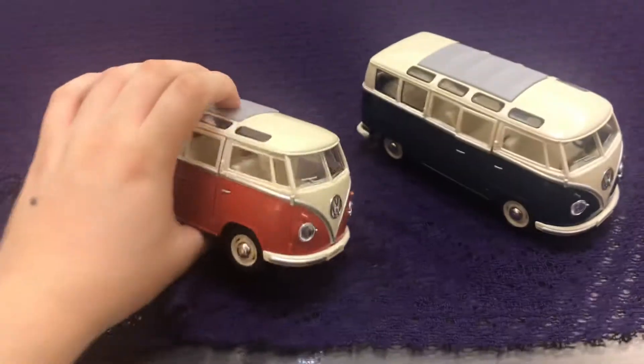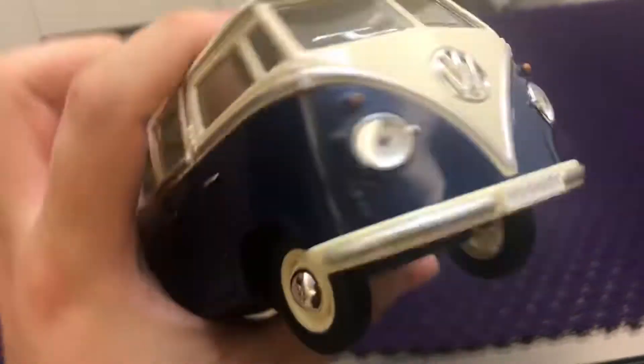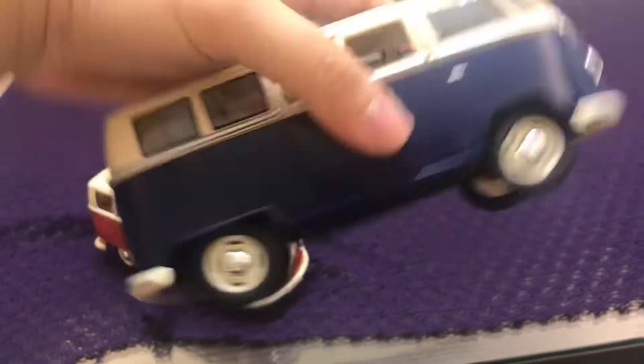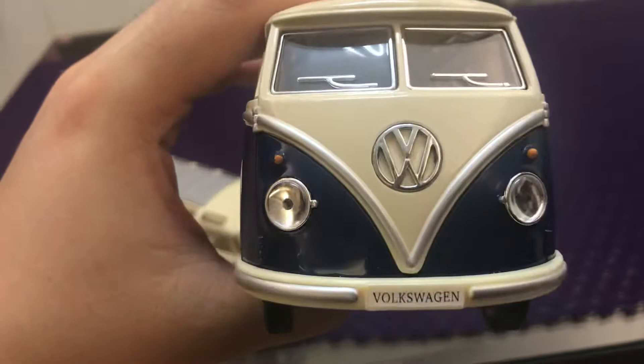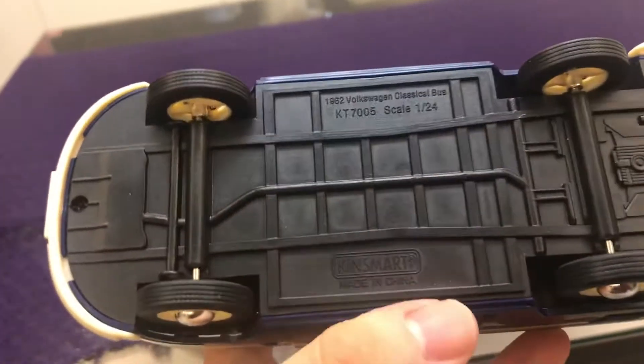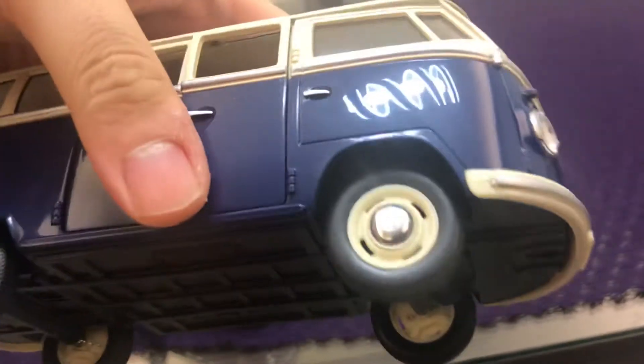Here's the second one, the blue one, quite nice. It has the wheels, headlamp, Volkswagen logo, and got very nice wheels.